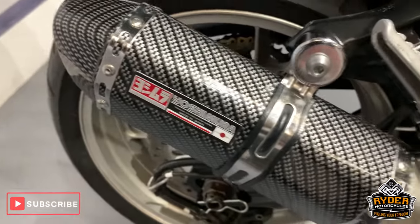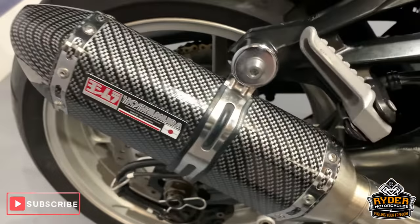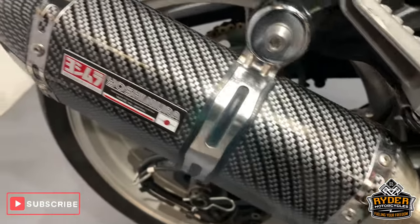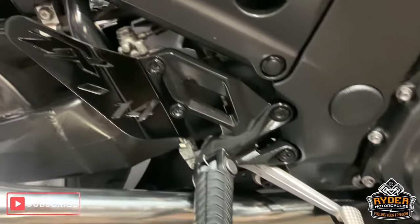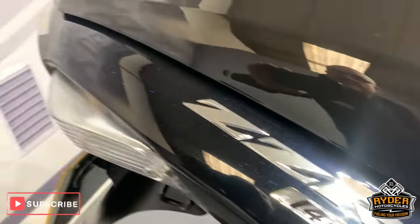Engine casings are nice. It's got these aftermarket exhausts — they say they're Yoshimura's, we are questioning this, I think they are an aftermarket brand. Very nice paintwork up the side.